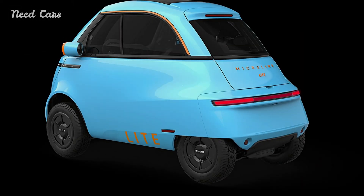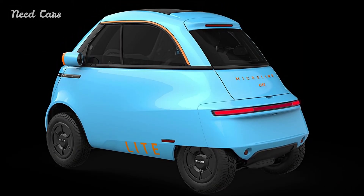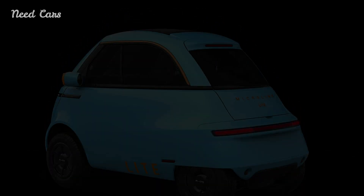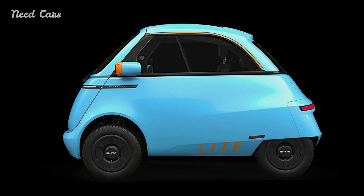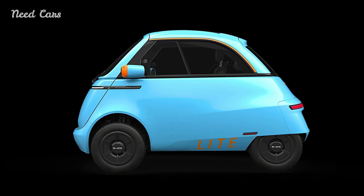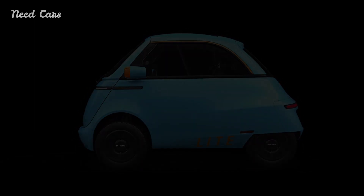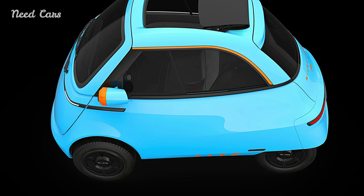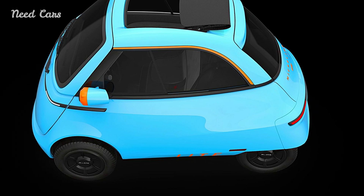Starting deliveries in Europe this summer at an entry-level lease price of 149 Swiss francs per month, the Microlino Light is poised to revolutionize urban mobility. With plans for a US launch by the end of 2024, Micro Mobility Systems aims to introduce the Microlino Light as a Neighborhood Electric Vehicle, offering an eco-friendly and practical transportation solution for urban environments.